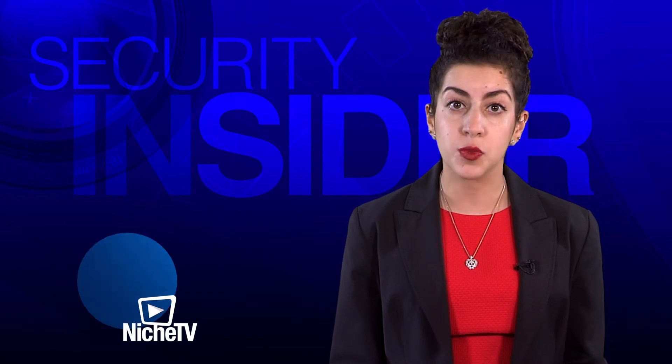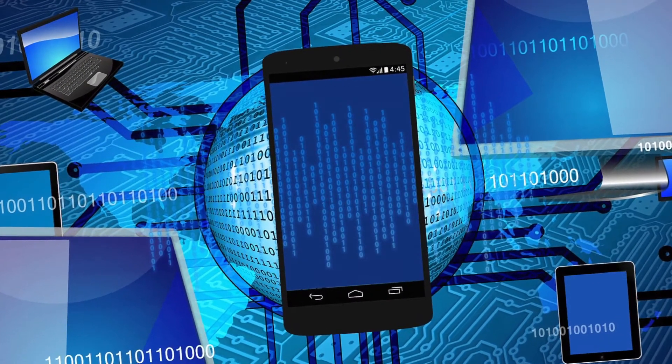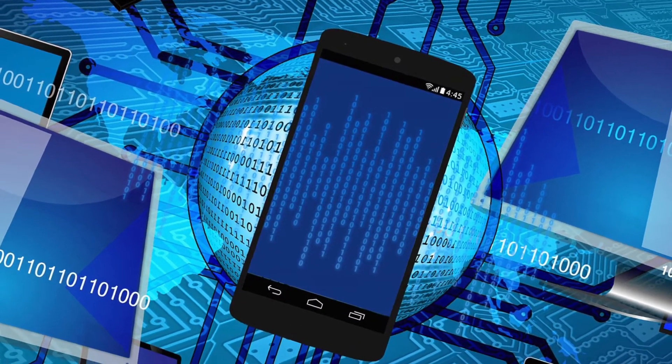The recent WannaCry ransomware attacks have left some organizations and government agencies feeling helpless as networks were hacked and data was compromised. In this episode of Security Insider, we found out what businesses and organizations can do to keep their systems secure.